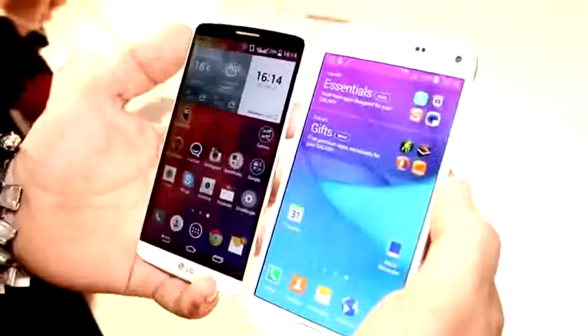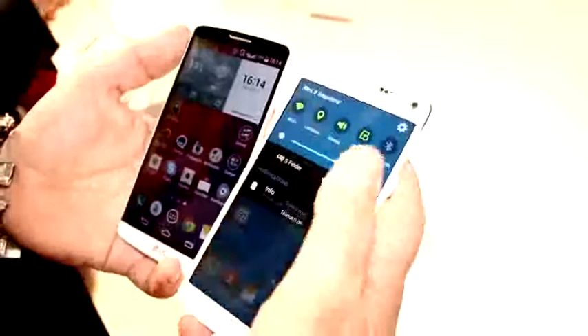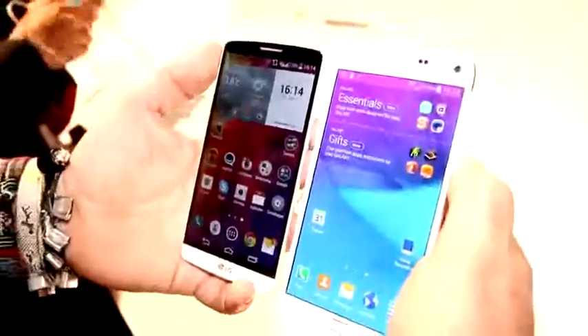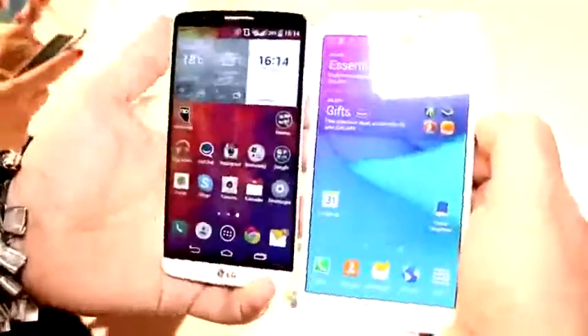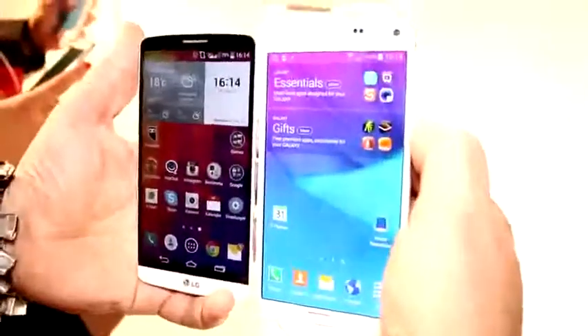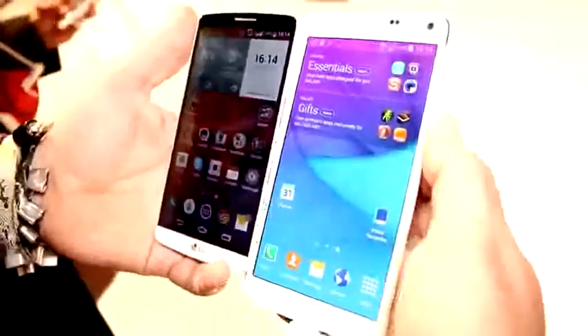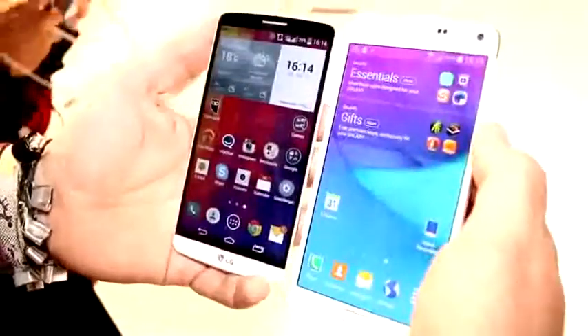There's also a technical difference: the Note 4 has a much brighter display. Let me just check on the brightness — yep, we're all set to the maximum. As you can see, the screen on the Note 4 is actually quite a bit brighter than on the LG G3, which has a TFT LCD screen — also a great screen, IPS panel and all, but it is a bit dimmer.